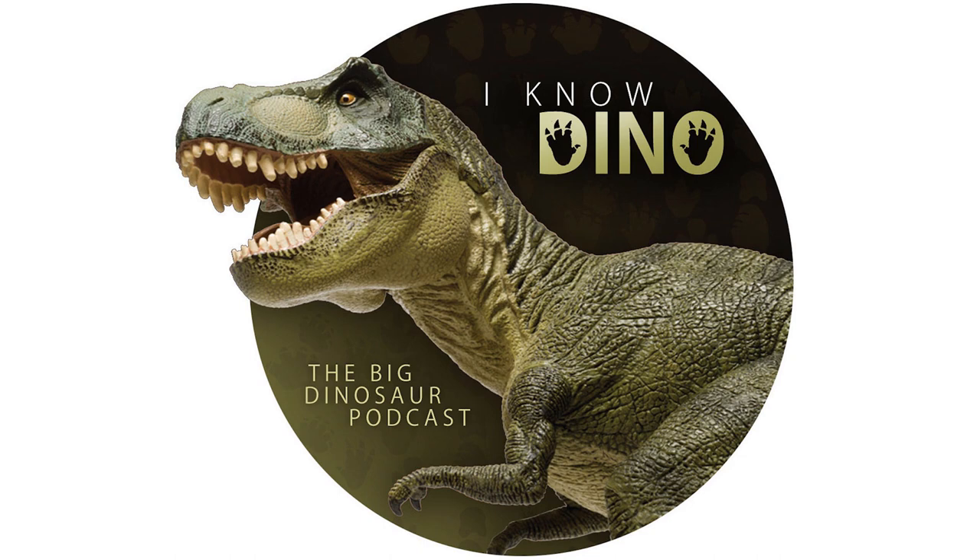It's named Aquilarhinus palimentus. Aquilarhinus comes from Aquila, which means eagle in Latin — it's in a few dinosaur names, like Aquilops. Everything that has a beak always has the potential for getting described like an eagle, because eagles also have beaks. Rhinus means nose, so Aquilarhinus means eagle nose, basically — because they think its rostrum is eagle-like. And then palimentus means shovel chin in Latin. So it's got an eagle beak but a shovel chin, which is weird.